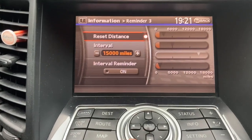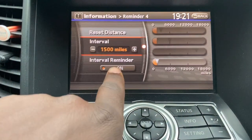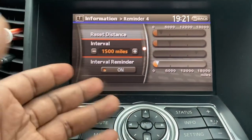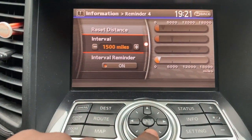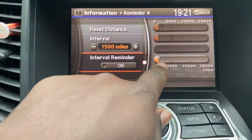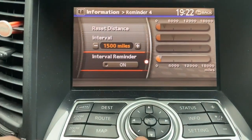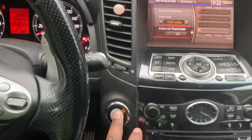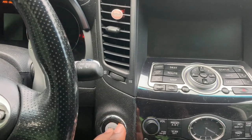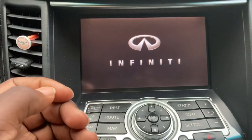Go back. Reminder 4 here — 1,500 miles. And I've done — I'll check my oil, I already checked it this morning. But what I'm going to do is turn off the interval reminder. Did you see that? It turned white, or rather light gray instead of dark gray. And at this point what happens is that when I turn off my vehicle and start it again, I will not get that reminder on the screen.